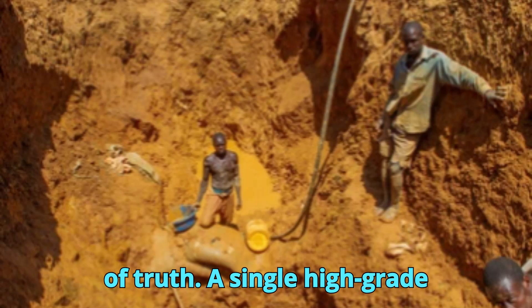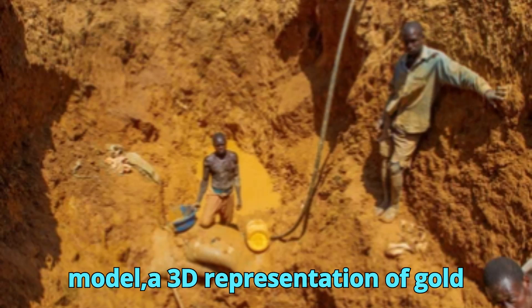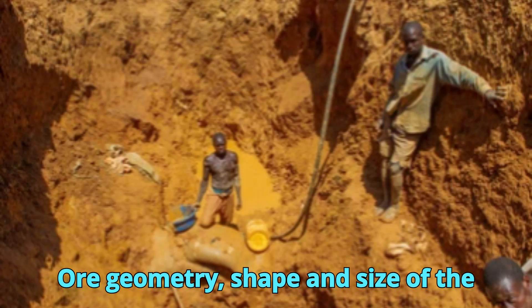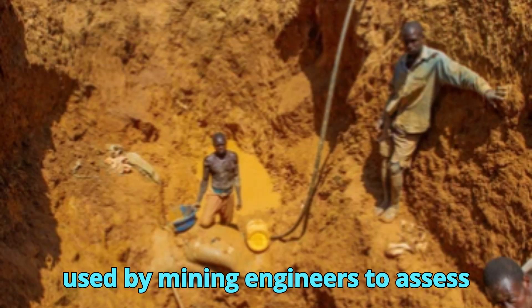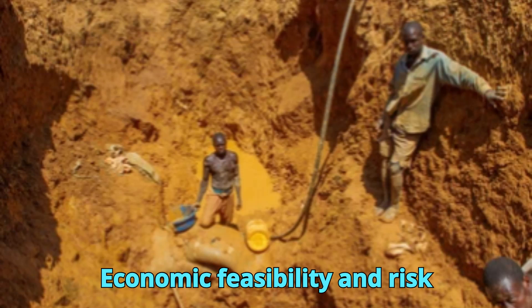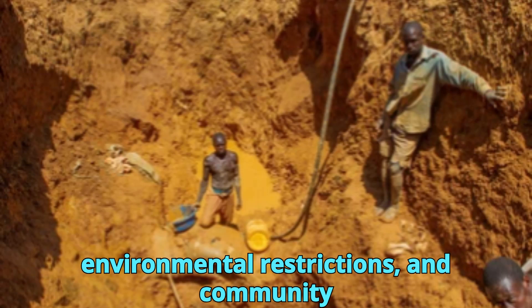Drill results are the moment of truth — a single high-grade intersection can redefine an entire project. Using the results of tens or even hundreds of drill holes, geologists create a resource model: a 3D representation of gold distribution in the ground. It includes ore geometry, grade distribution, and tonnage estimates. Software like Leapfrog Geo or Surpac turns raw data into interactive models used by mining engineers to assess viability, design pits or underground stopes, and calculate potential profit. Not all discoveries become mines — even if gold is present, factors like metallurgy, depth, local infrastructure, environmental restrictions, and community acceptance play critical roles.